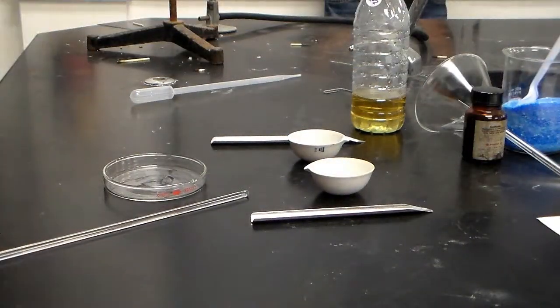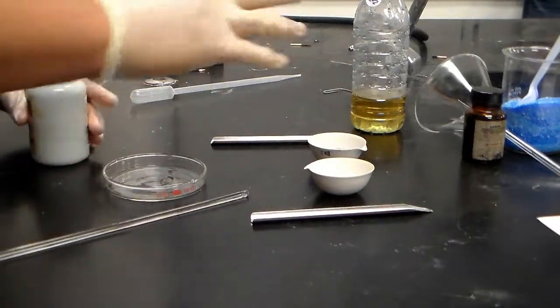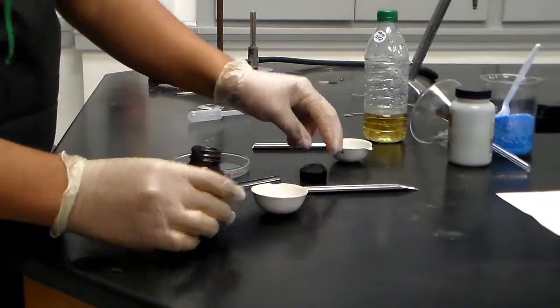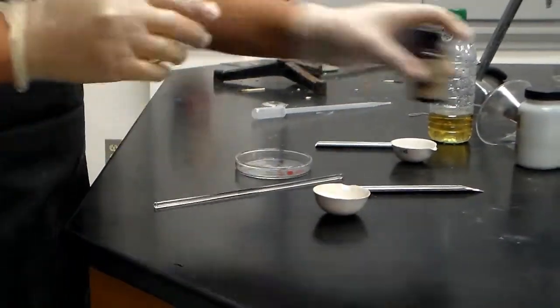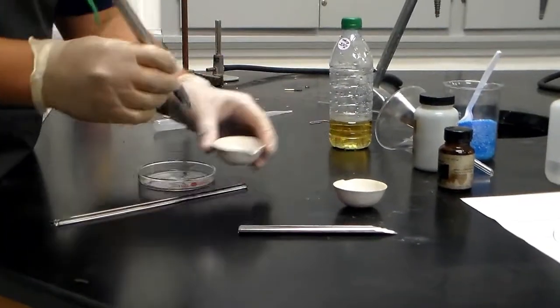So what I have right here is some zinc metal and it's in a powdered form. As you can see I've already poured some in there. In this other bowl right here I have some iodine — these are iodine crystals. I'm going to pour a little bit more in there so I can get some more crushed up. Now I must break these up, and break the zinc as well.